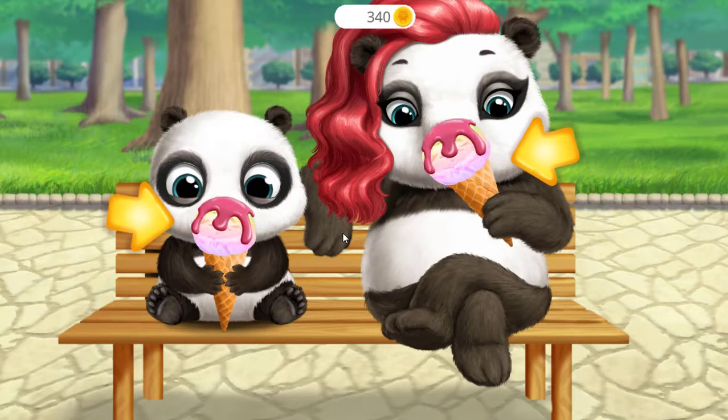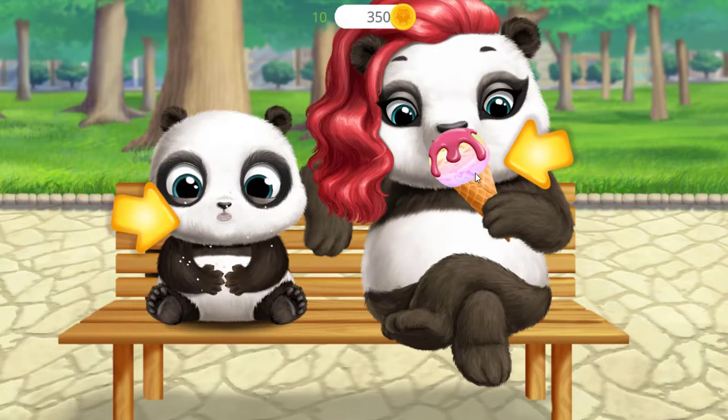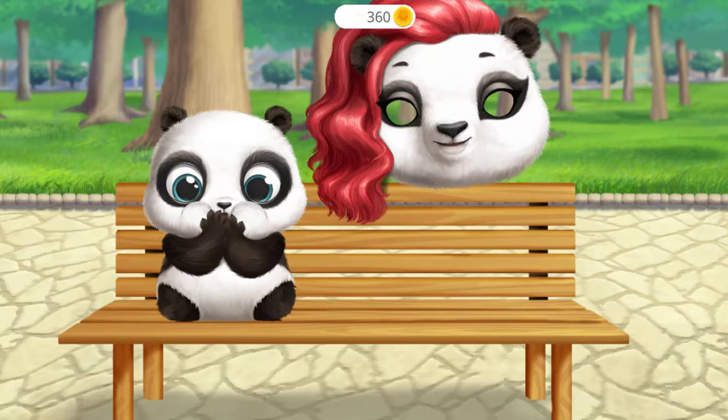Looks great! Noki had bought some ice cream. Yum yum yum yum yum!